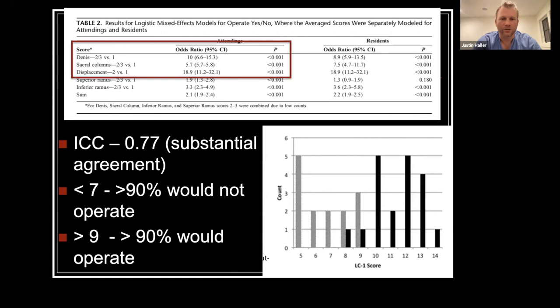The categories that really pushed surgeons to operate were Denis classification, complete sacral fracture, and residual displacement — which is what we would all expect.